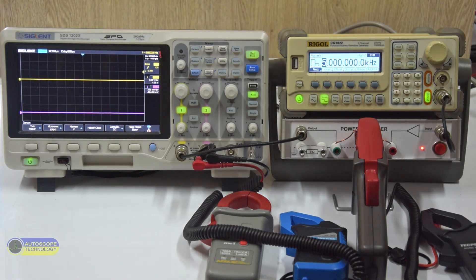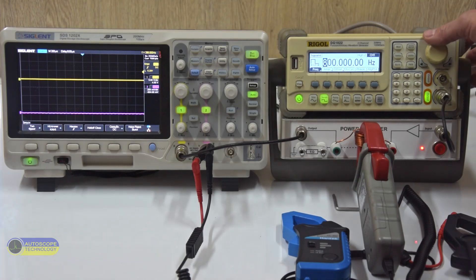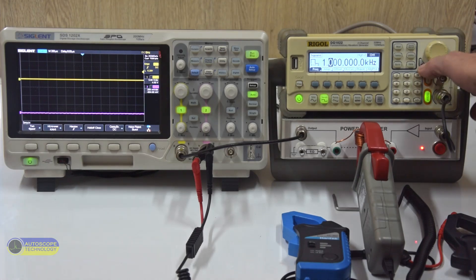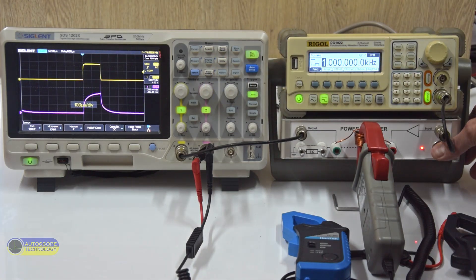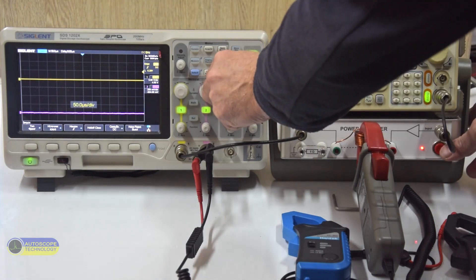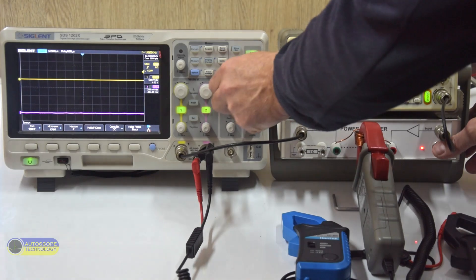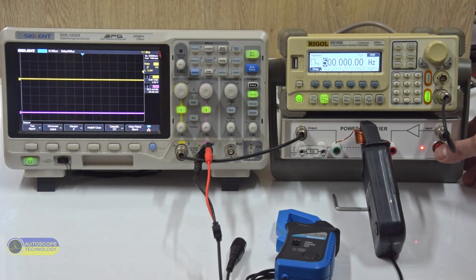The second test is the APPA36T current clamp. This is what a current pulse looks like at a frequency of 500 Hz. We increase the frequency to 1 kHz, then to 5 kHz.